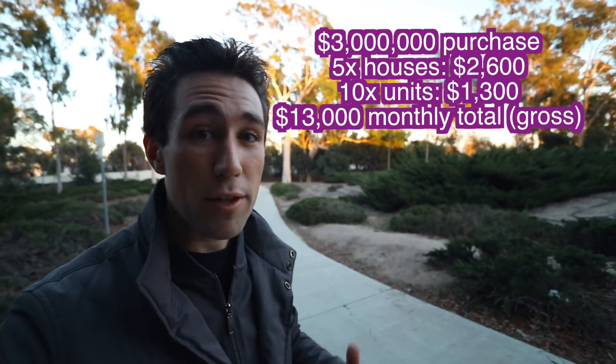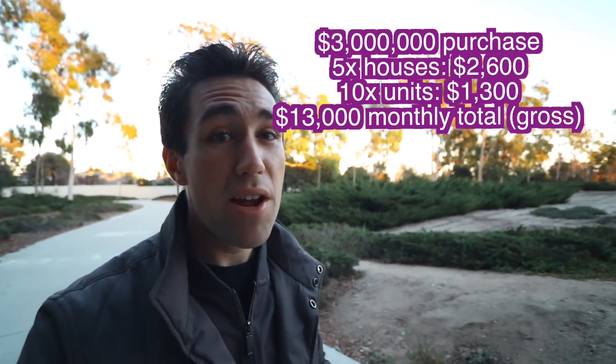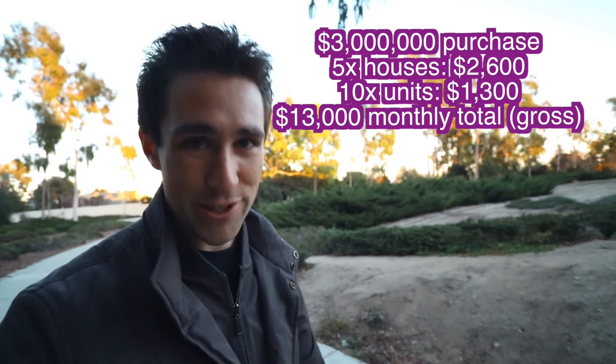It's very easy for people to say, why would you buy one single family — why don't you buy a 10-plex? But the comparison needs to be five single families to one 10-plex. They should be of equal value to have a fair comparison. Five single families at $600,000 would each rent for about $2,600 per month, totaling $13,000. Similarly, those two-bedroom, one-baths would likely rent for about $1,300 each, also totaling $13,000.